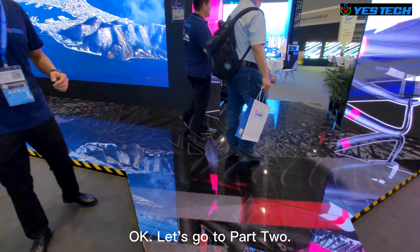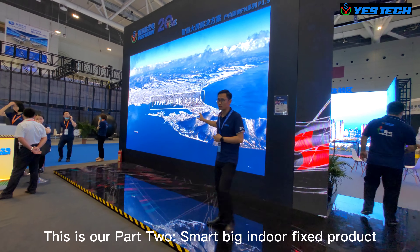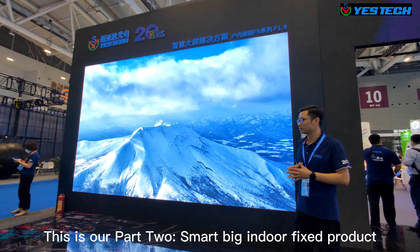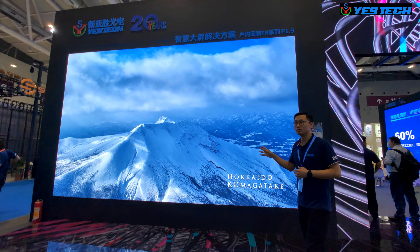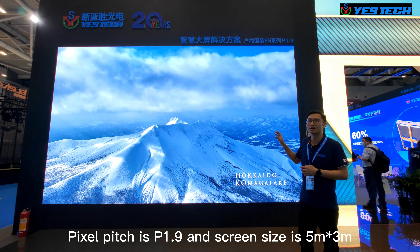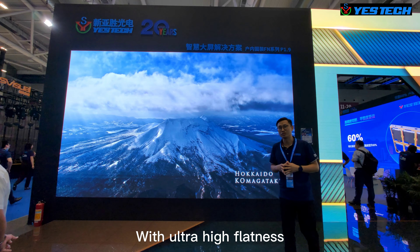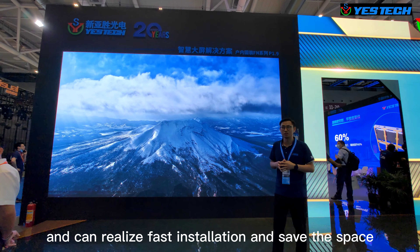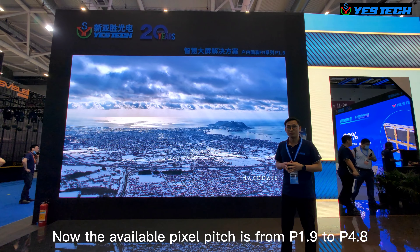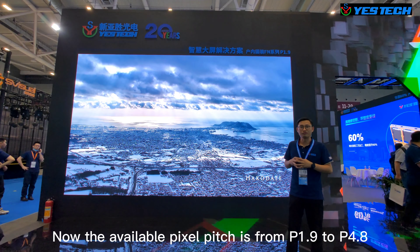Let's go to Part 2. This is our smart big indoor fixed product. The pixel pitch is 1.9 and the screen size is 5 meters by 3 meters. With ultra-high flatness, you can realize fast installation and save space. The available pixel pitch ranges from 1.9 to 4.8.